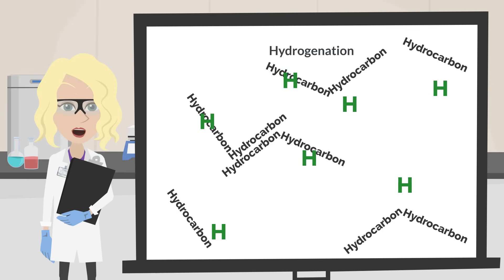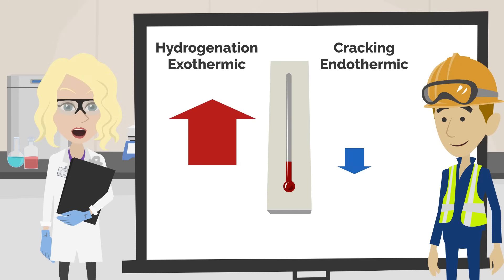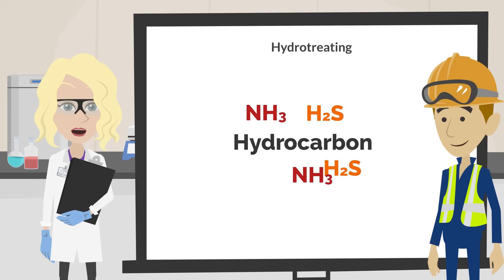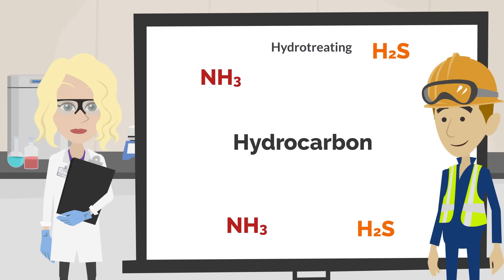The cracking reaction is endothermic and uses heat. The hydrogenation reaction is exothermic and produces heat. If one reaction uses heat and the other produces it, what happens to the overall reaction? Hydrogenation produces more heat than the cracking reaction consumes, so the overall hydrocracking reaction is exothermic. Another important reaction is hydrotreating, which is performed to remove impurities such as sulfur and nitrogen. These impurities are converted to ammonia and hydrogen sulfide, then removed downstream.